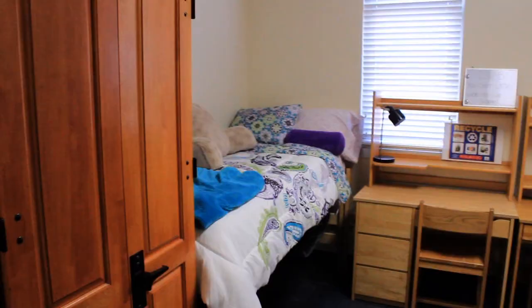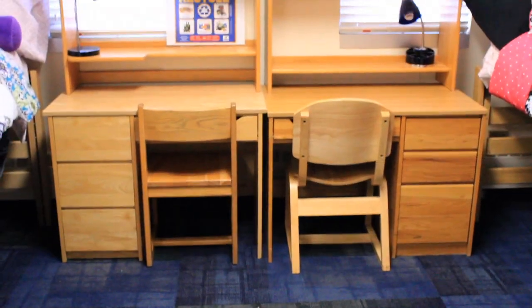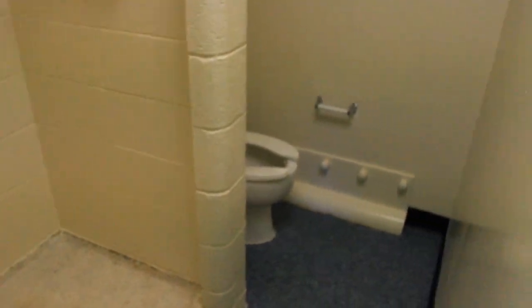Right now we are in Manzanita, which is one of our first-year residential halls. As you can see, we are in one of the rooms and it is a triple. Each student will have the same thing — their own bed, their own desk, and their own closet. What's kind of cool about our rooms is that instead of having a community restroom, each student will share a restroom with no more than three people.